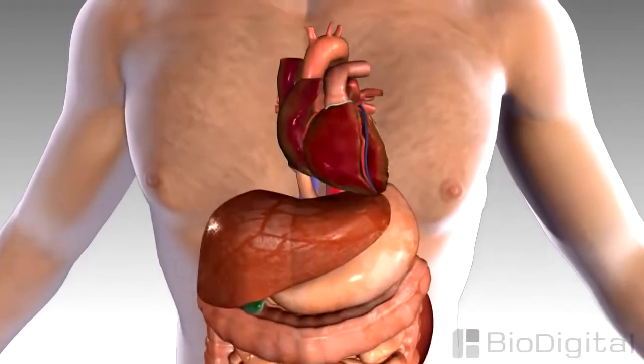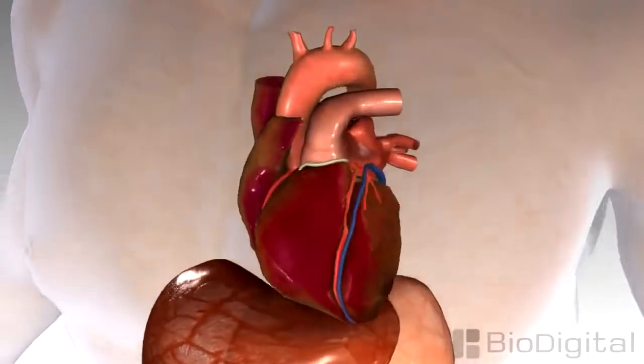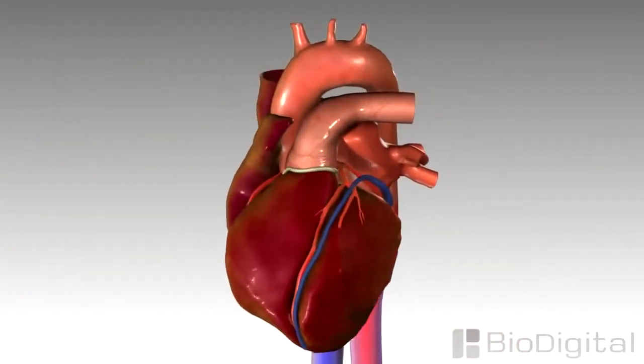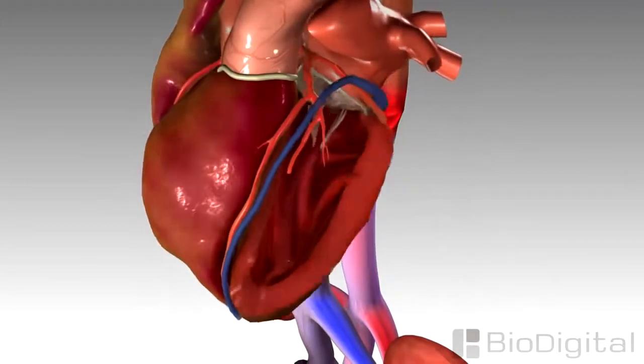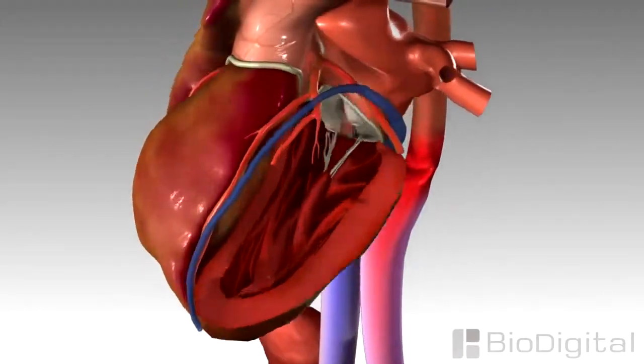A healthy heart, as seen here, beats approximately 60 to 100 times a minute, providing oxygen-rich blood to the rest of the body. The lower left chamber of the heart, called the left ventricle, is the main pumping chamber.